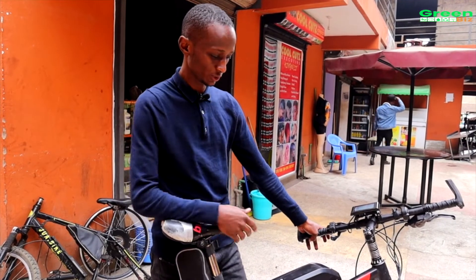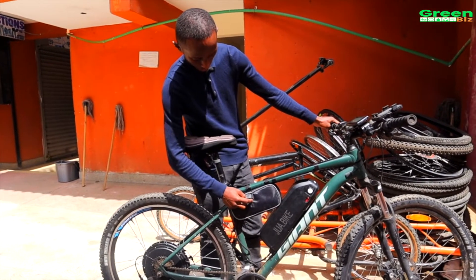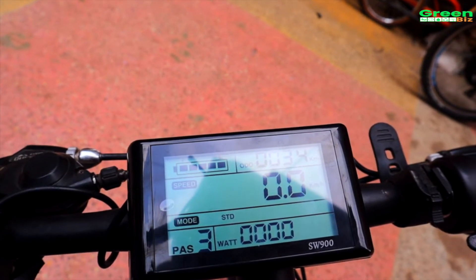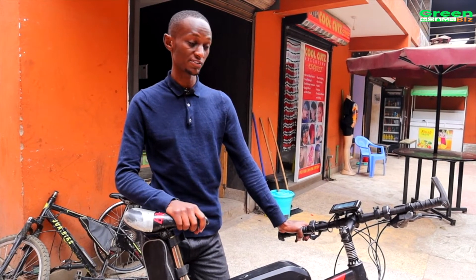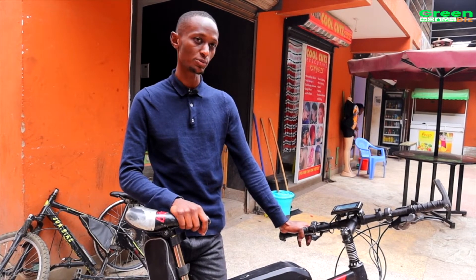If you come with a normal bicycle, we'll fit it with a battery, a motor, a controller, and a display so you can see your maximum speed and control your pedal assist mode. That conversion will cost you 55,000 shillings, and we are also looking at bringing another version that will cost up to 13,000 shillings.